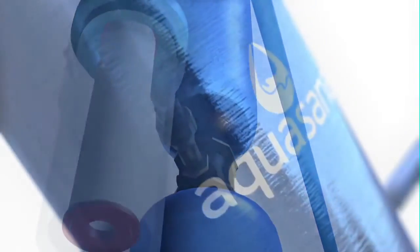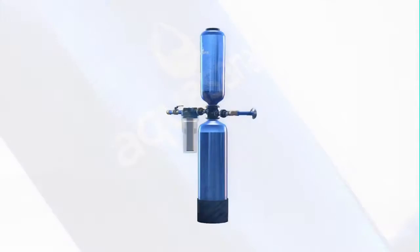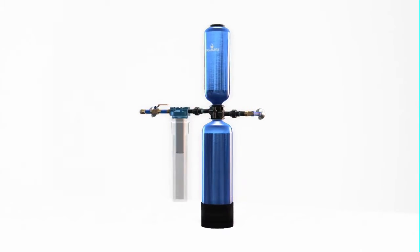The EQ1000 features a larger pre-filter and media upgrade from the EQ300 to achieve our longest filtration life of 10 years or 1 million gallons.